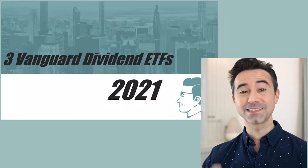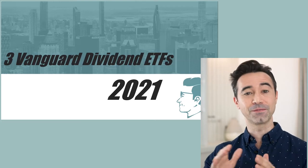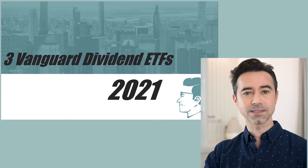Here we are — the three best yielding Vanguard ETFs for 2021. Now remember, these are my best or favorite three ETFs from Vanguard specifically. I don't think these are necessarily the best ETFs out of all fund companies — just the best for Vanguard. If you want to see my favorites across all ETFs with decent yields, take a look at the video linked here and in the description below.